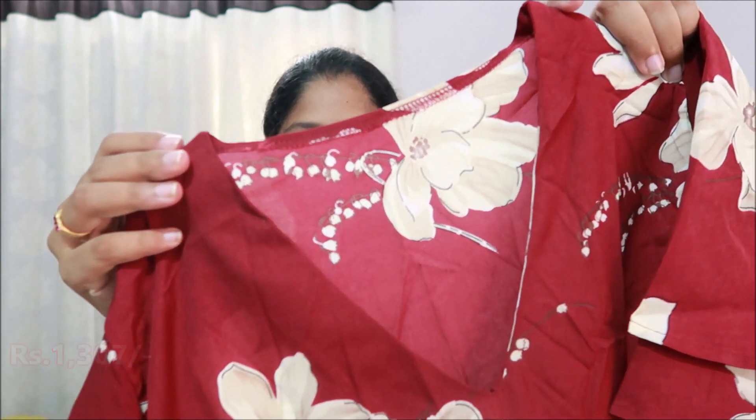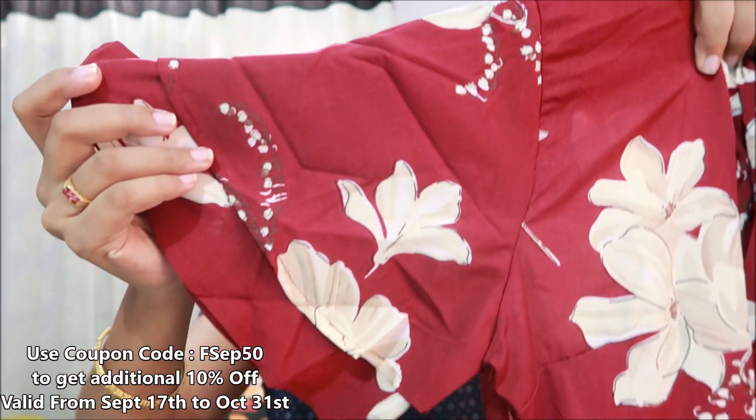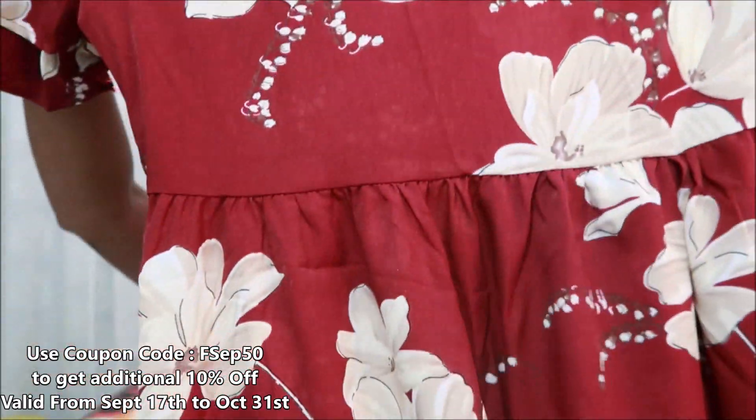Let's get into the video. This is a floral print v-neck dress. This is a maxi dress. I will see it in a brown color. I will display it on the screen. This is a v-neck dress with a floral print.